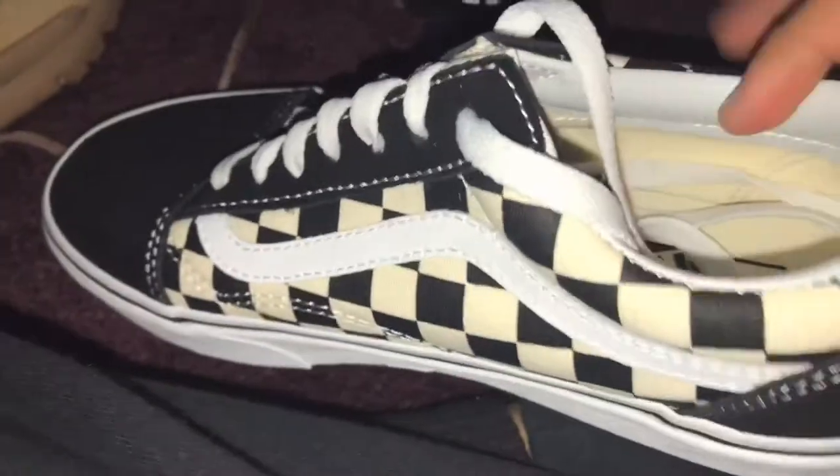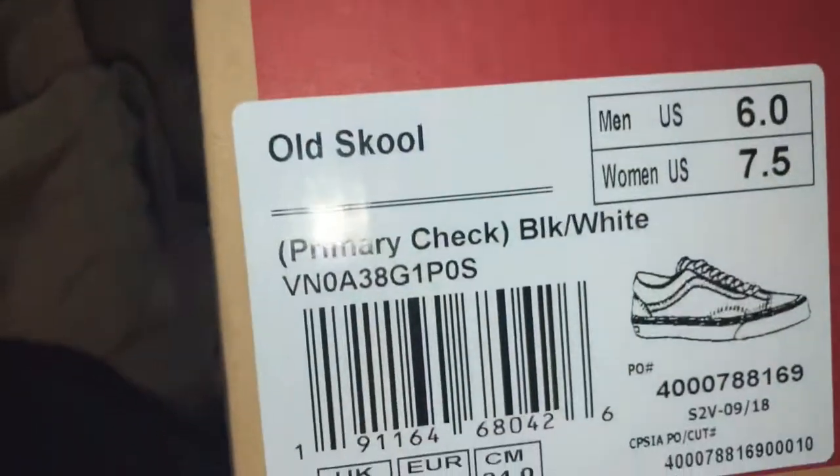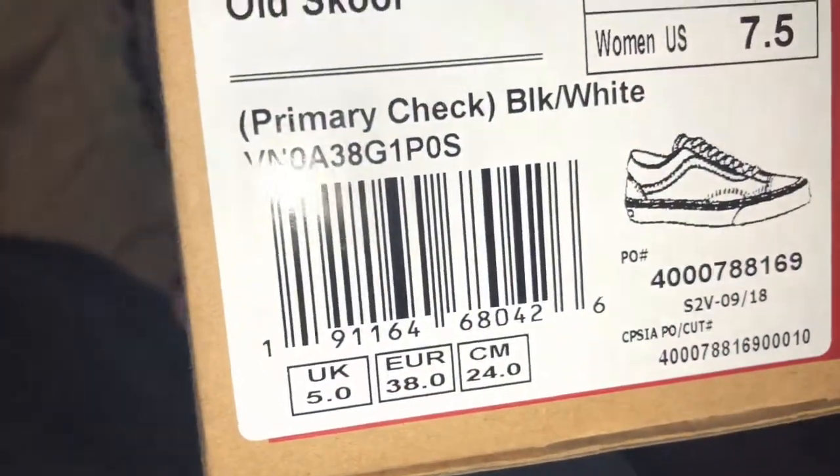And here — I actually really like this shoe. It's like the regular old school right here, the checkered print with the Vans. Vans off the wall. I actually really like this shoe. Let me show you the box real quick. It's off the wall, with the Vans — the Old School, primarily checkered, black slash white.